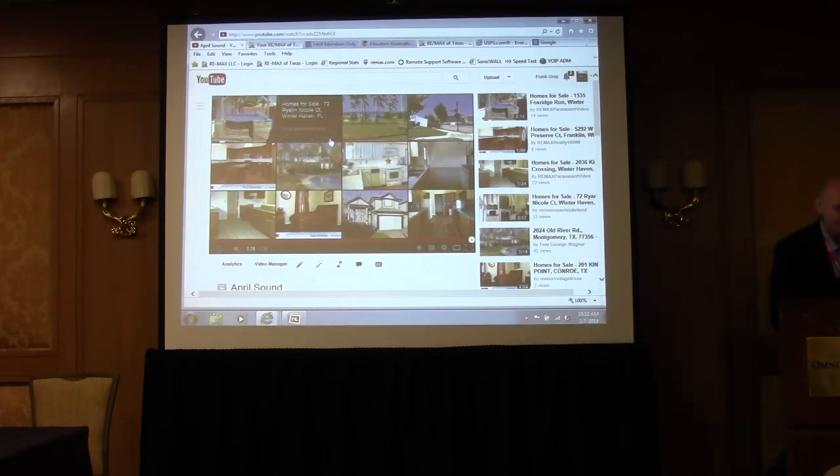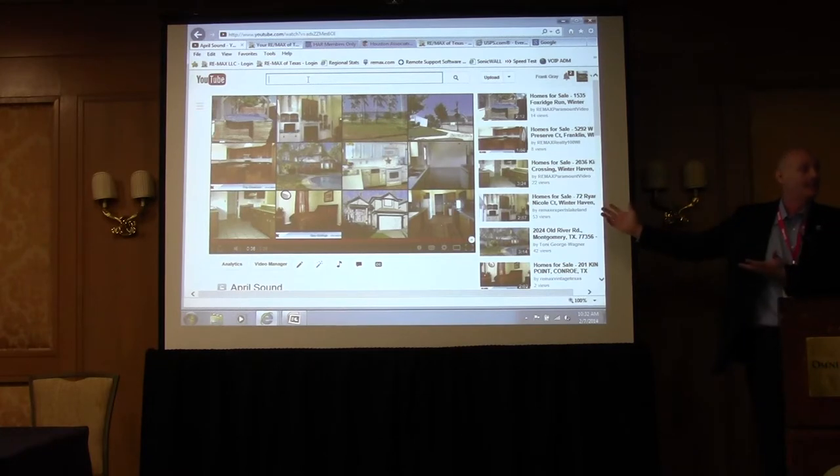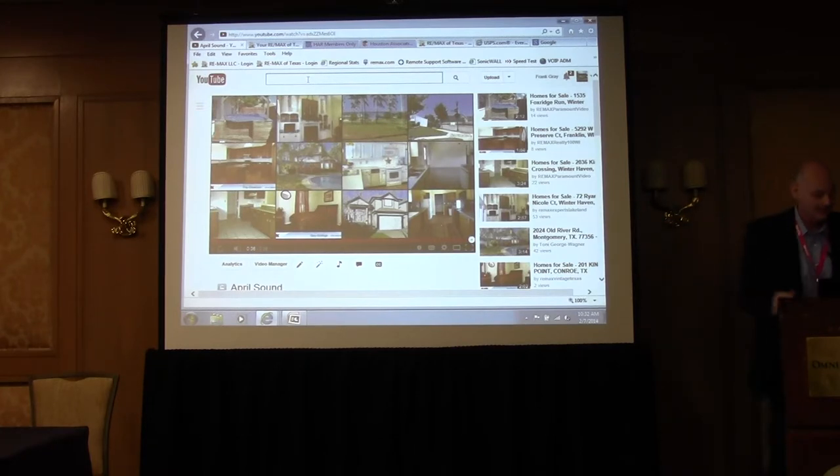You don't even have to create your own videos — though I recommend it because it's so easy and it features your shining face. But let's check another option.